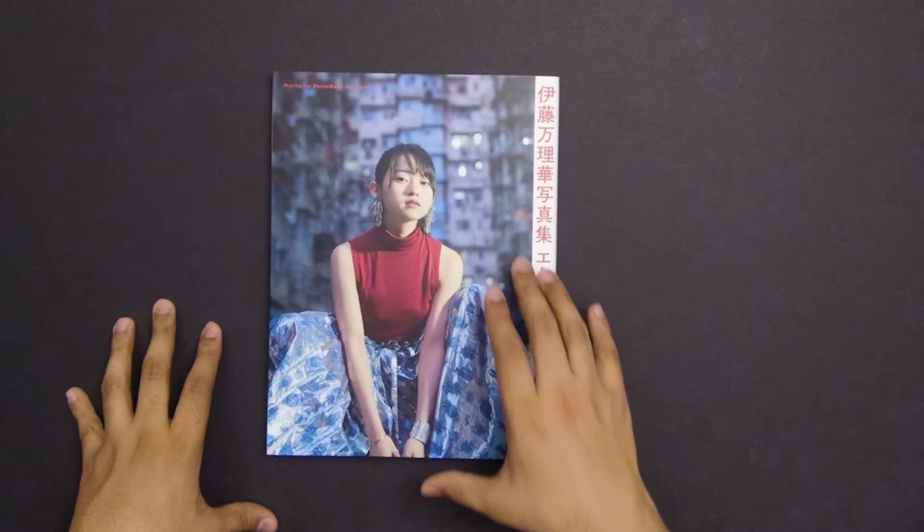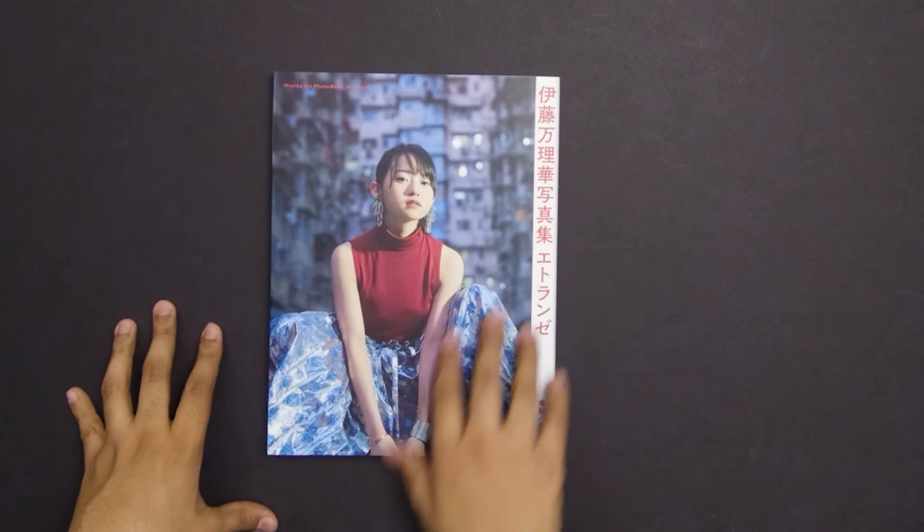Looking through the photo book, it does still have a lot of aspects of a classic photo book, but there are more interesting aspects that make it very Ito Marika style. A lot of recent photo books have been really tailoring themselves to the person in the photo book, which in my opinion is really great. Looking at this front cover, we can already see a little bit of what's going to be inside. This shoot right here is one of my favorites in the photo book.